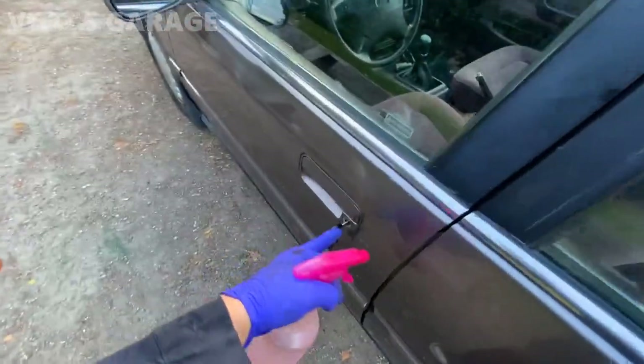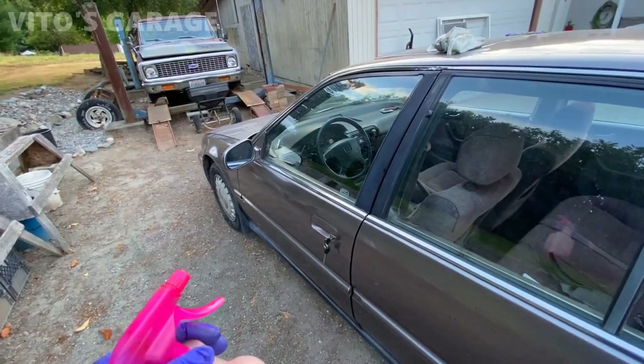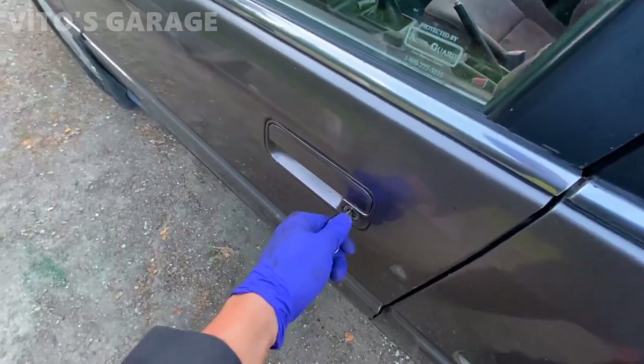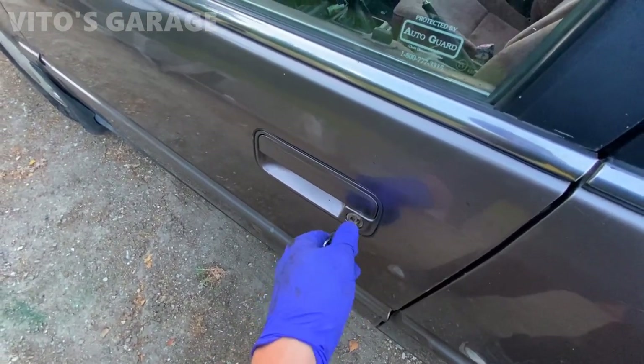All the lock cylinders and ignition locks were getting sticky, so I used automatic transmission fluid inside a lot of these locks. Now this thing is moving amazing - wow, what a difference.